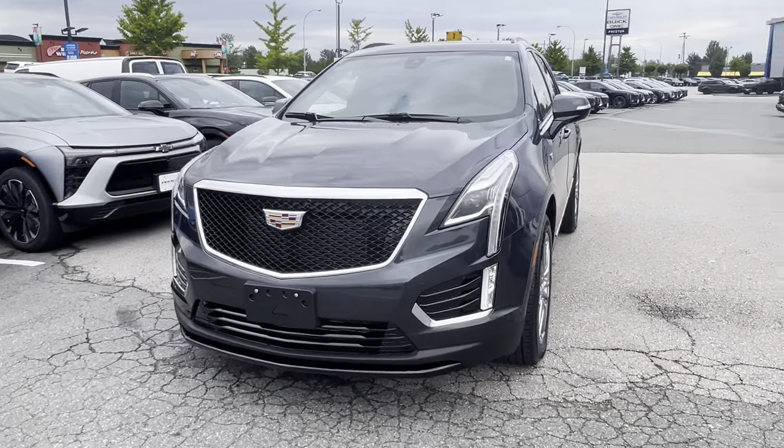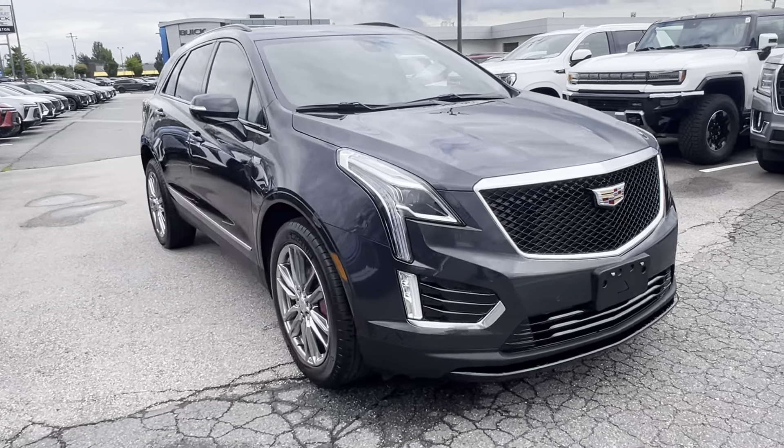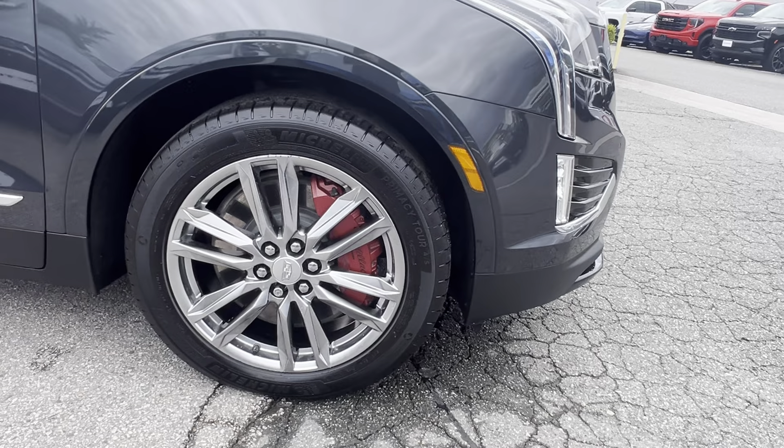Here we have our 2022 Cadillac XT5 Sport with only 16,000 kilometers on it. We can see the 20-inch wheels with the Brembo brakes.